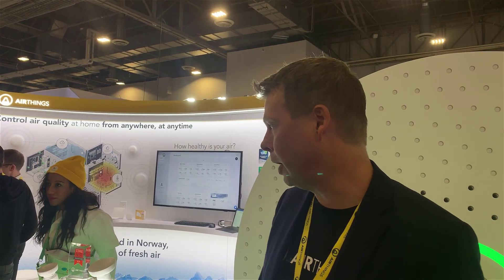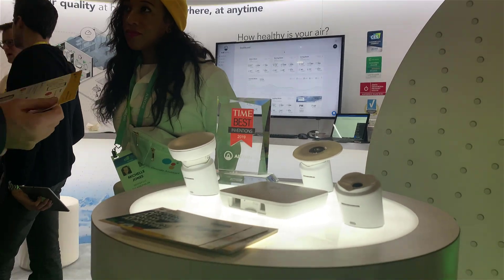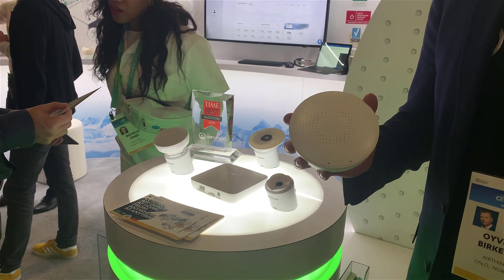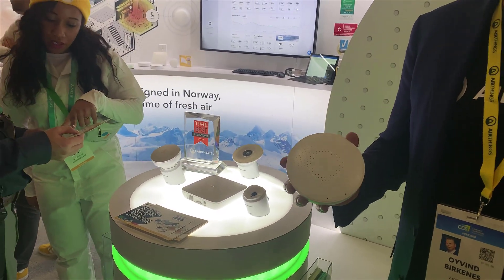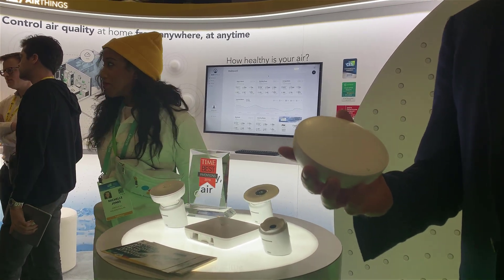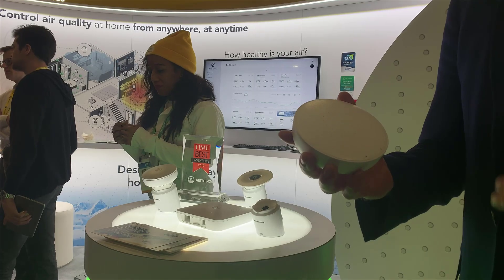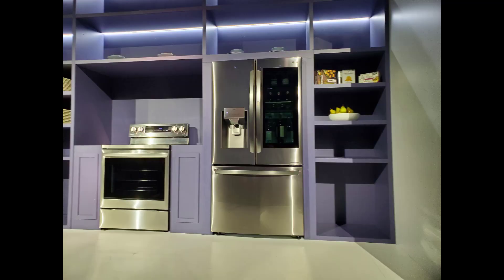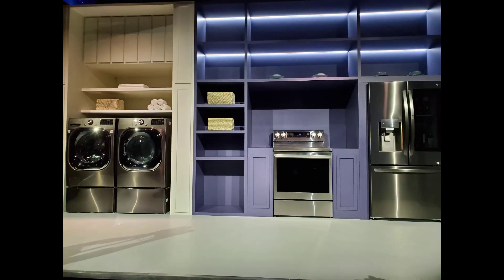Welcome to AirThings — the leading provider of indoor air quality monitors. We have simple-to-use monitors that measure everything from radon gas in your home to CO2, VOC which shows how fresh the air is, and other chemicals in the air. You can wave to the product to get a quick indication, use the app on your phone, or check a dashboard on your computer to see all your data and get advice on how to address any issues.